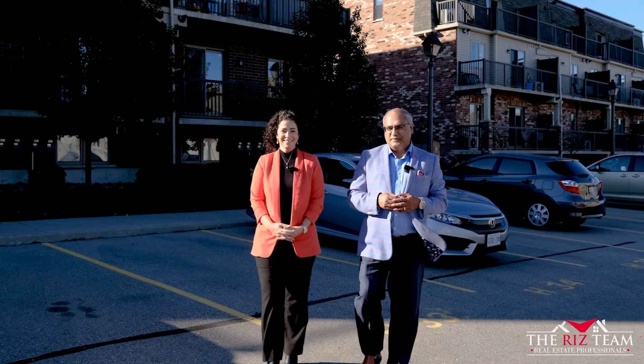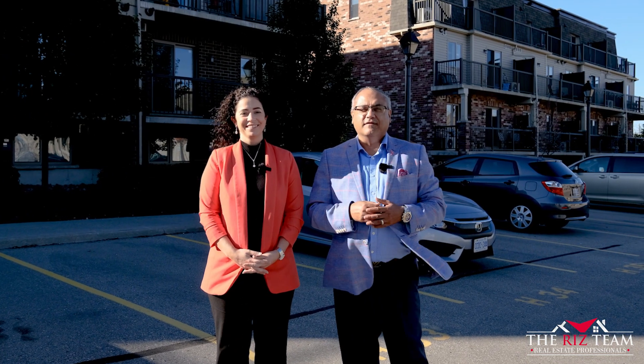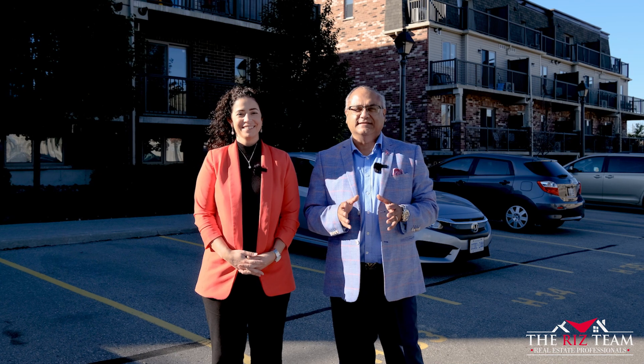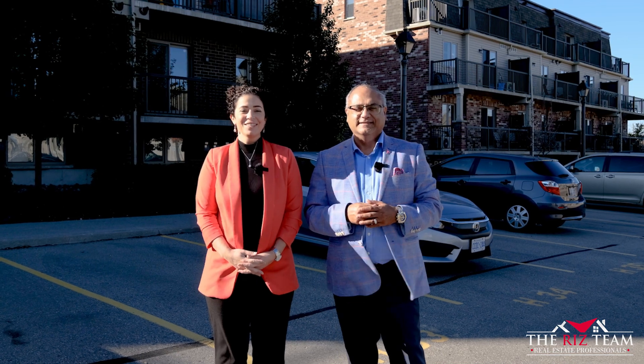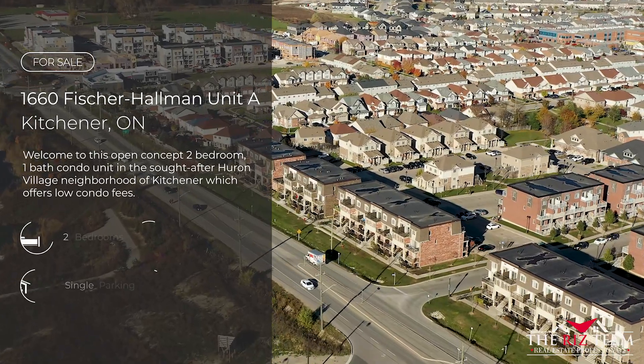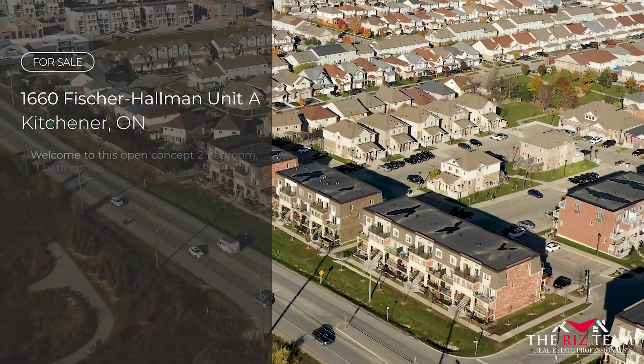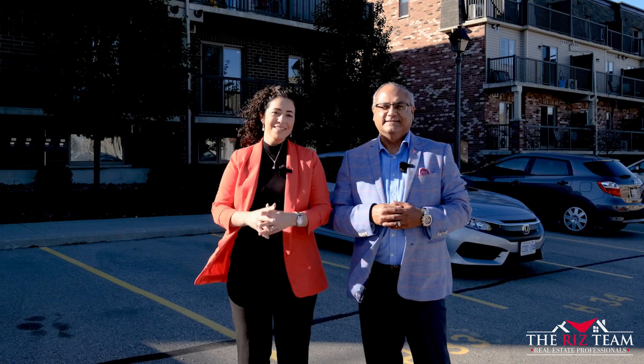Hi everyone, it's Riz and Nicole from the Riz team. We're truly excited with our newest listing here in the Huron Village neighborhood at 1660 Fisher Hallman Road. This two-bedroom, one-bathroom veranda level unit is a favorite in this sought-after condo complex. Let's go on inside so we can show you the many reasons why this could be your next home.